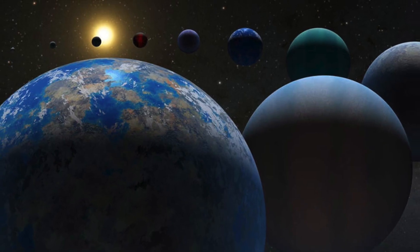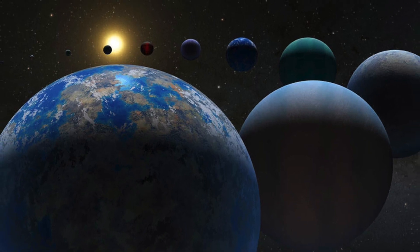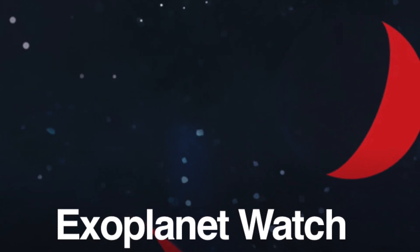So if helping find the next round of exoplanets sounds fun to you, head over to NASA's Citizen Science page to sign up for this project.